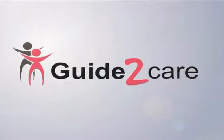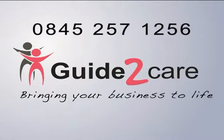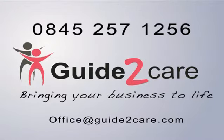If you'd like further information about how Guide2Care can help your business, please contact one of our team on 0845 257 1256 or email office@guide2care.com.